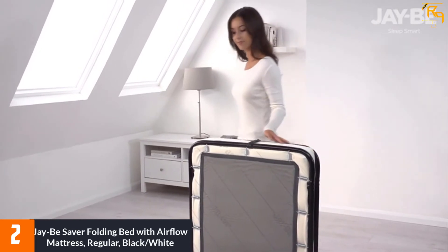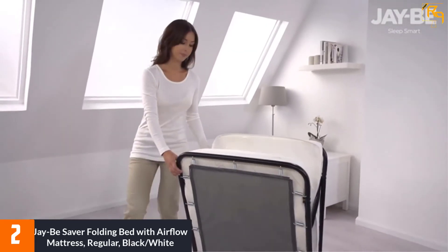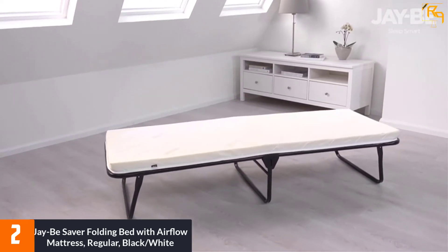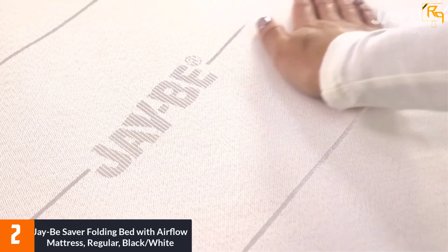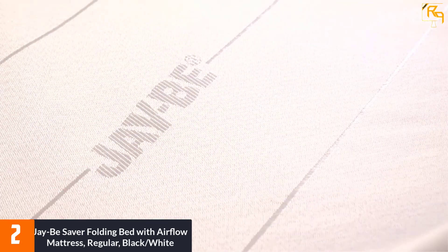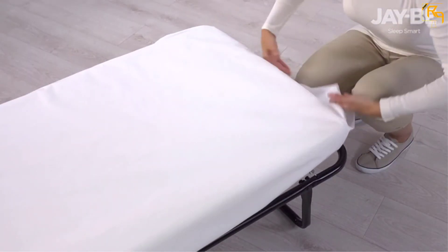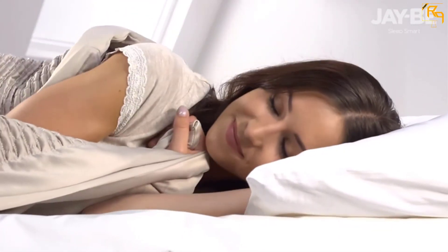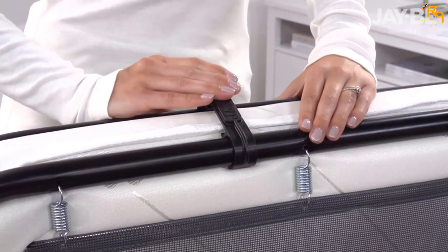At number 2: Jay-Be Saver Folding Bed with Airflow Mattress, Regular, Black/White. Jay-Be is an award-winning accredited manufacturer known for excellent high-quality standards. This bed withstands both mild and extreme pressures caused by use and frequent movements, providing maximum strength, durability, safety, and stability. Its black and white finish adds extra appeal to its surroundings. Made of quality polyester, the sleeping pad is simple to clean and maintain compared to other fabrics.